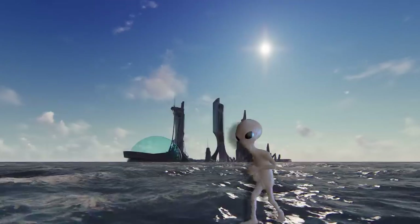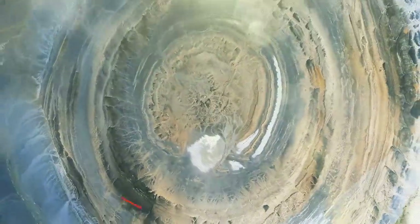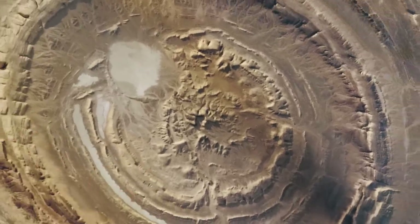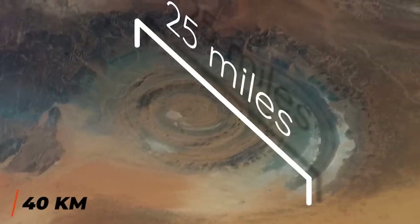Asteroids, aliens, and Atlantis — all of these are constantly thrown around as explanations for the world's strangest sites. The Richat Structure, also known as the Eye of the Sahara, makes it easy to see how it got its name, and also how this giant circular formation in Mauritania is the subject of so many conspiracy theories. The concentric circles are an odd sight on their own, oddly similar to a crashed flying saucer, and the structure is absolutely massive — with a diameter of 40 kilometers, or 25 miles — so big that you can see it clearly from low Earth orbit.